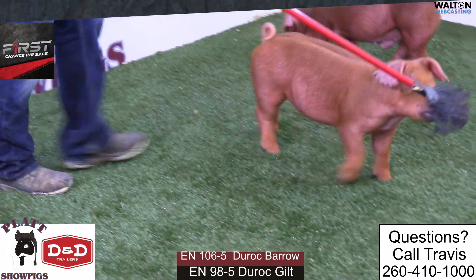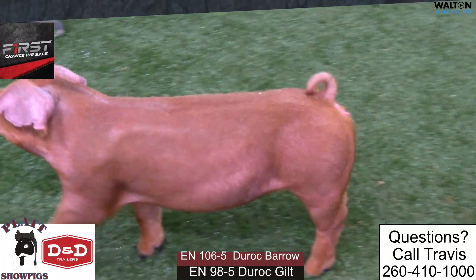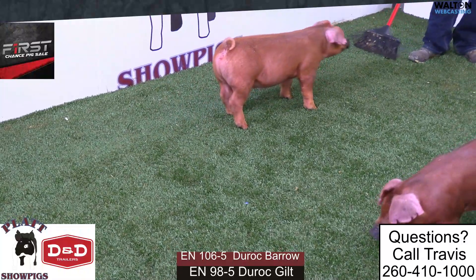It'll be the place to be this Saturday if you want to look at some good ones from different breeders throughout the country. We're really excited about the group we're bringing — probably one of the more exciting groups top to bottom for a live sale setting. We're going to start off with the red ones — we're bringing a barrow and a gilt.